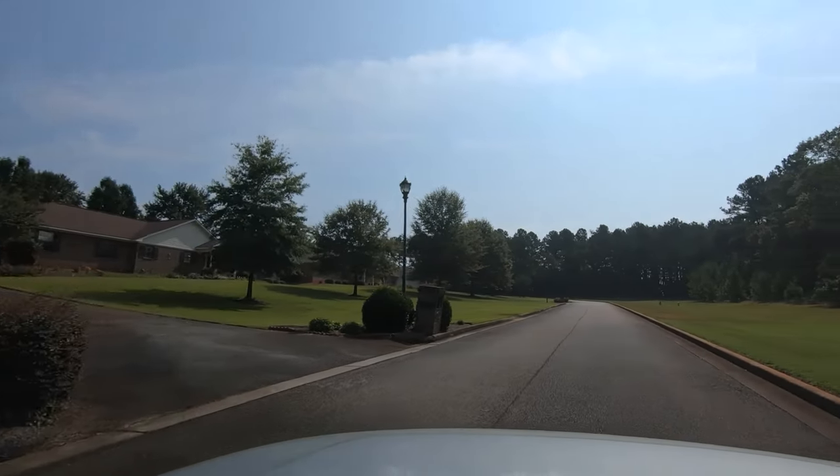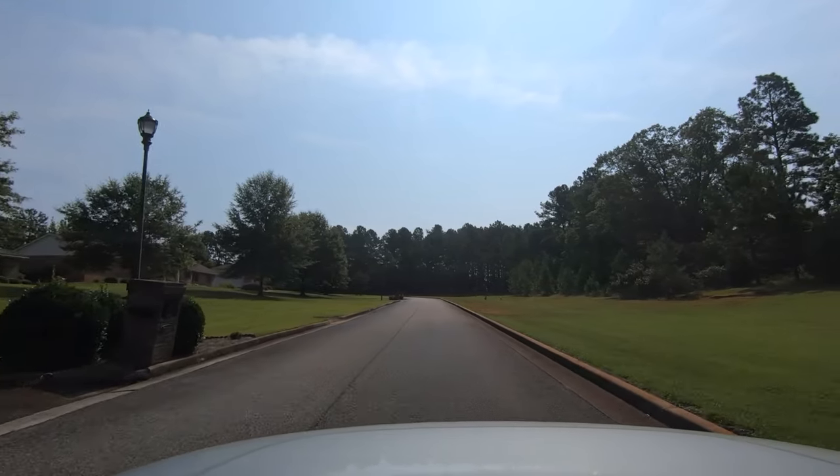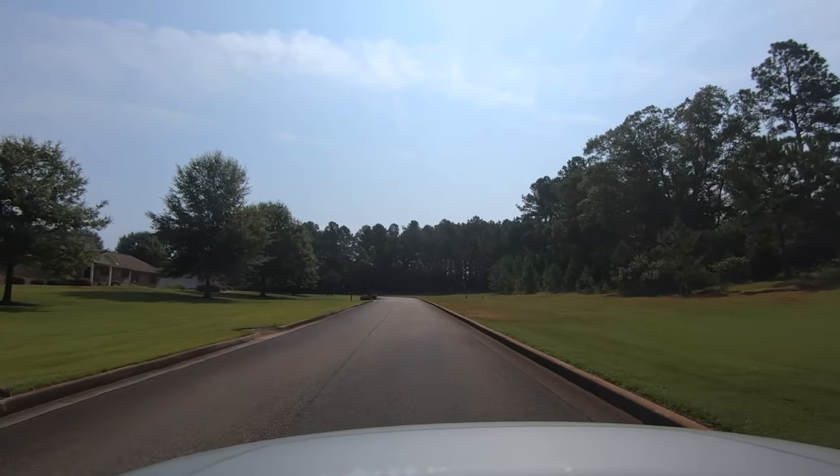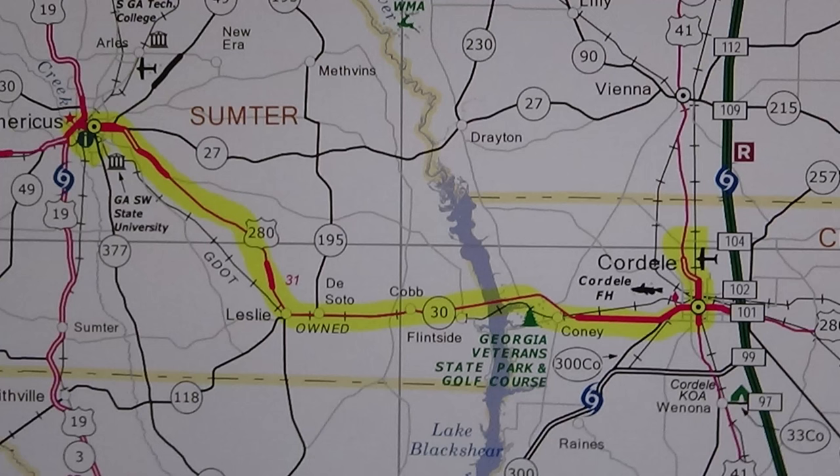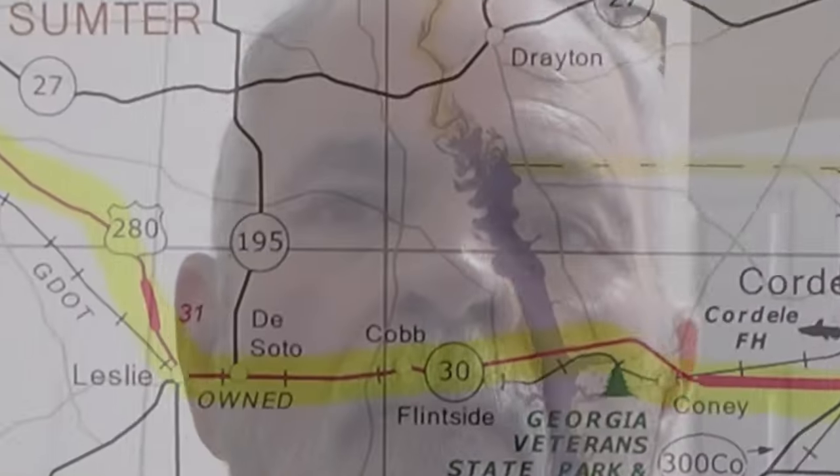This video is brought to you by Satsang. Hello everybody, this is Hubert with Traveling with Hubert. Today we're bringing you a video that was instigated by one of our viewers. They left us a comment on our Cordell video — I'll leave a link to that down in the description.